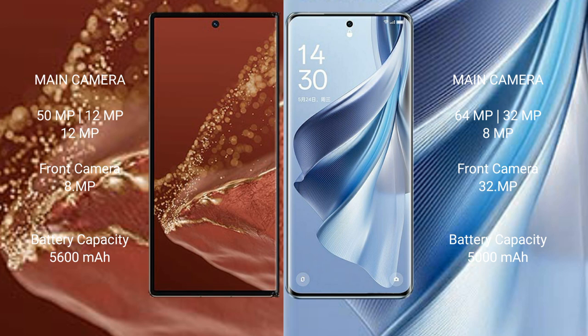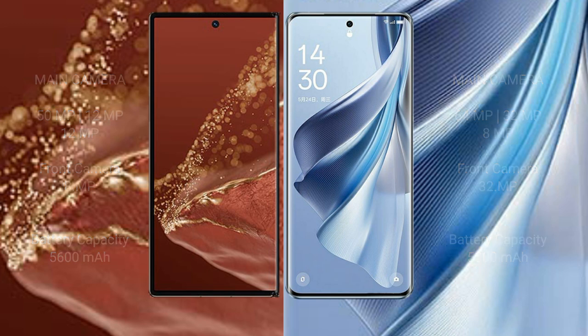The Huawei Mate XT Ultimate has a 5600 mAh battery with 66W fast charging support. The Oppo Reno 10 has a 5000 mAh battery with 67W fast charging support.